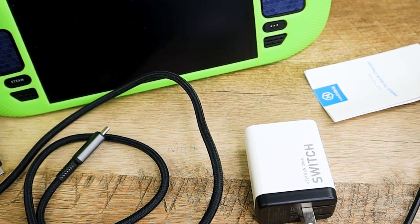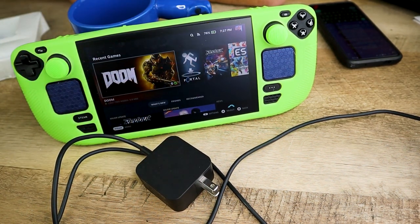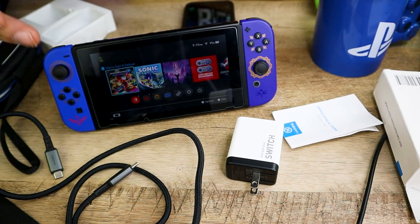While charging the Steam Deck with the Hagibis from 1% to 99%, it took about 2 hours and 47 minutes to fully charge. The Steam Deck's OEM charger, from 5% to 99%, took about 2 hours and 14 minutes — so the OEM charger was somehow faster than the Hagibis.